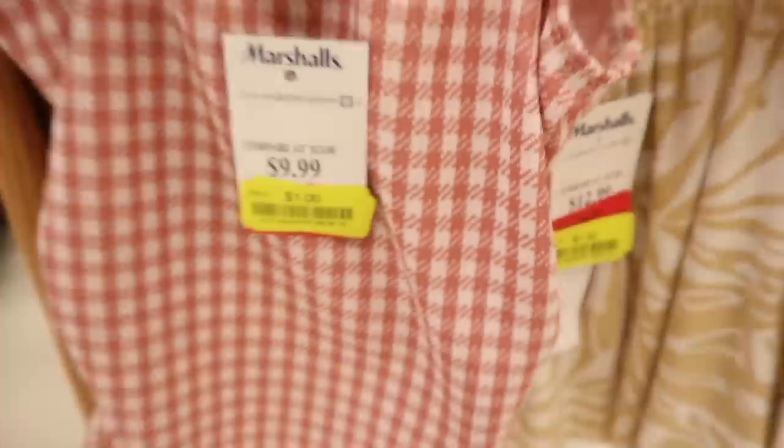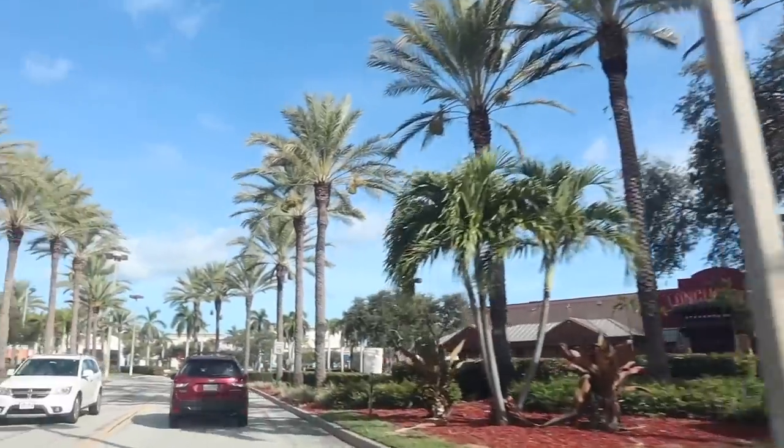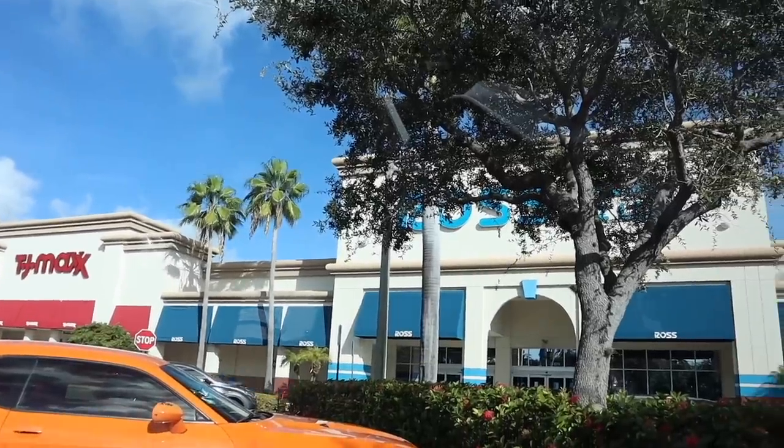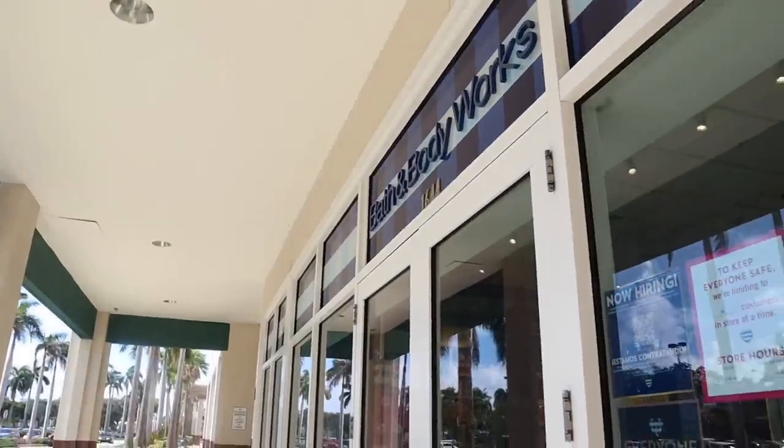Today we are going on the biggest one dollar yellow tag shopping spree! We finally made it to my favorite plaza where they have Ross and TJ Maxx right behind me. Yesterday I posted the Ross video, definitely check it out — this location is amazing. But in today's video we are focused on TJ Maxx and Marshall's, and maybe we'll go to Ulta and Bath and Body Works.